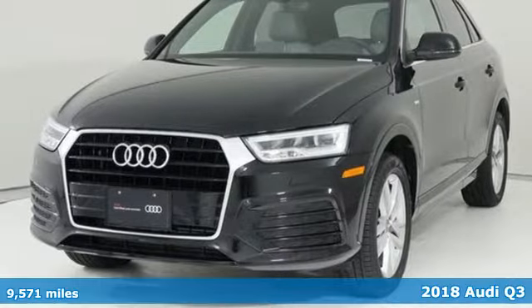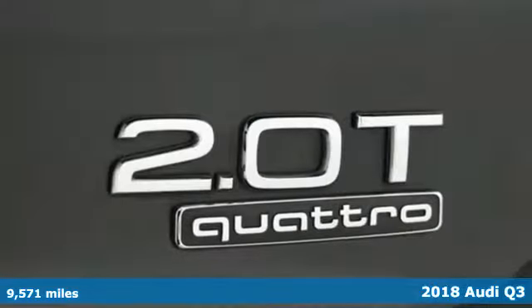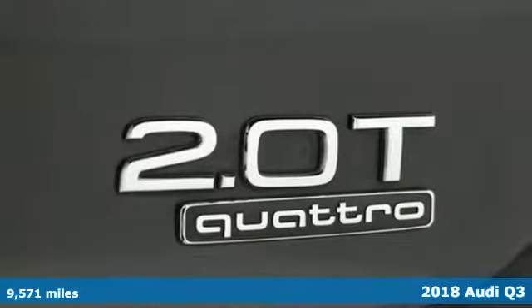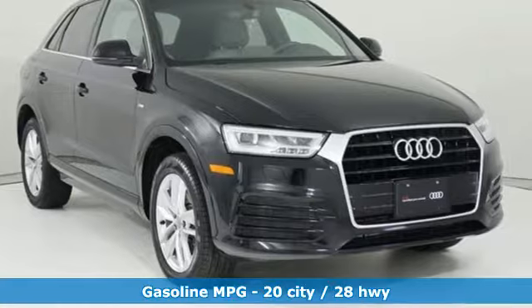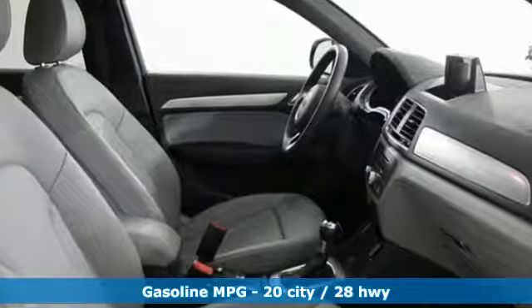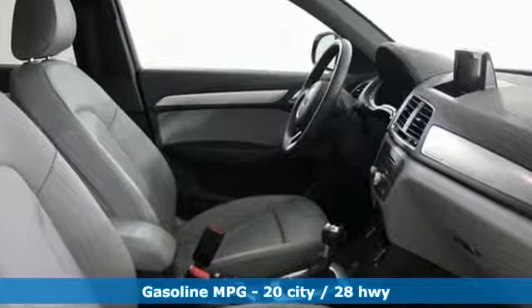It's a 2018 Audi Q3. This Audi Q3 is perfect for going downtown or getting out of town. It's a nimble compact crossover with the moves to get through congested streets and highways with ease. Plus, it offers an exciting list of features.